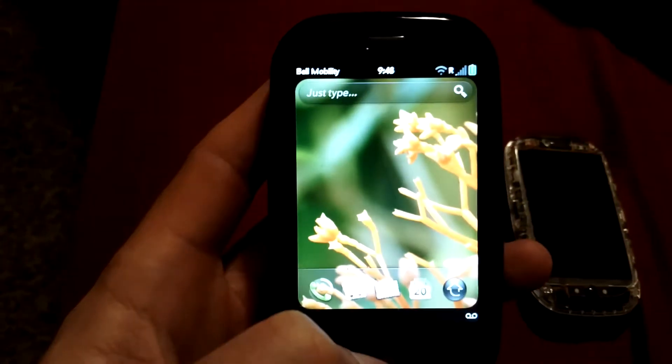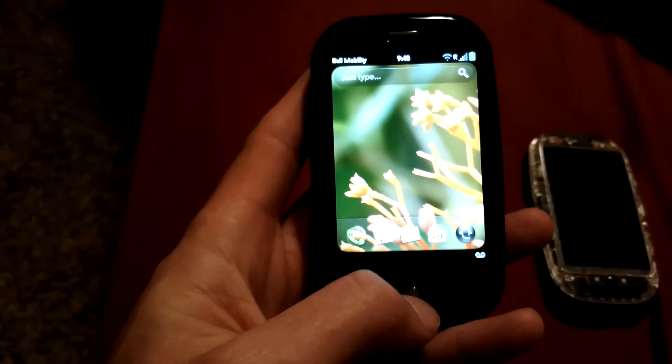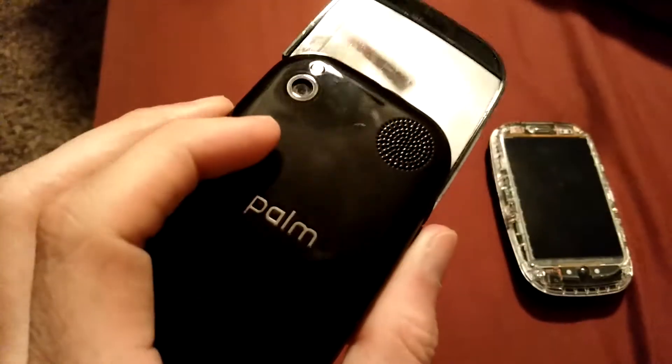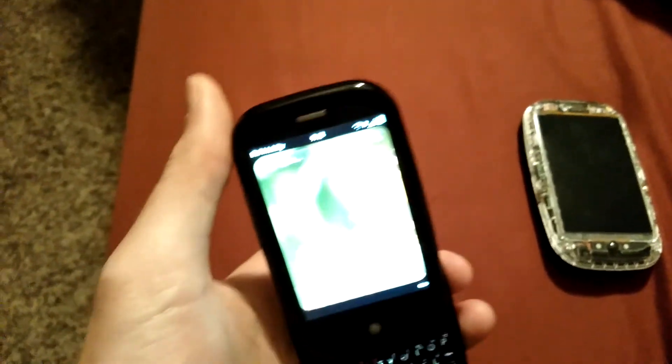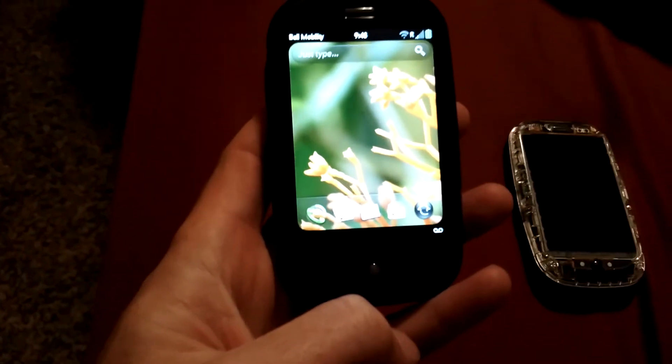This one's weird because it's got Bell Mobility on it, probably another testing for Bell because this is actually a Sprint model that they've likely converted. So it's a developer pre-release model of the original Pre running 2.1, which is kind of cool.